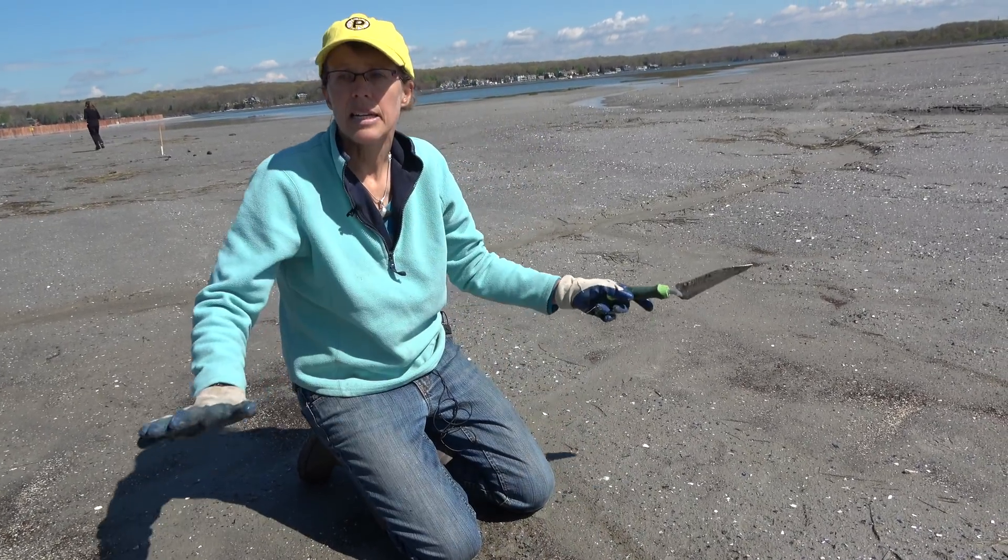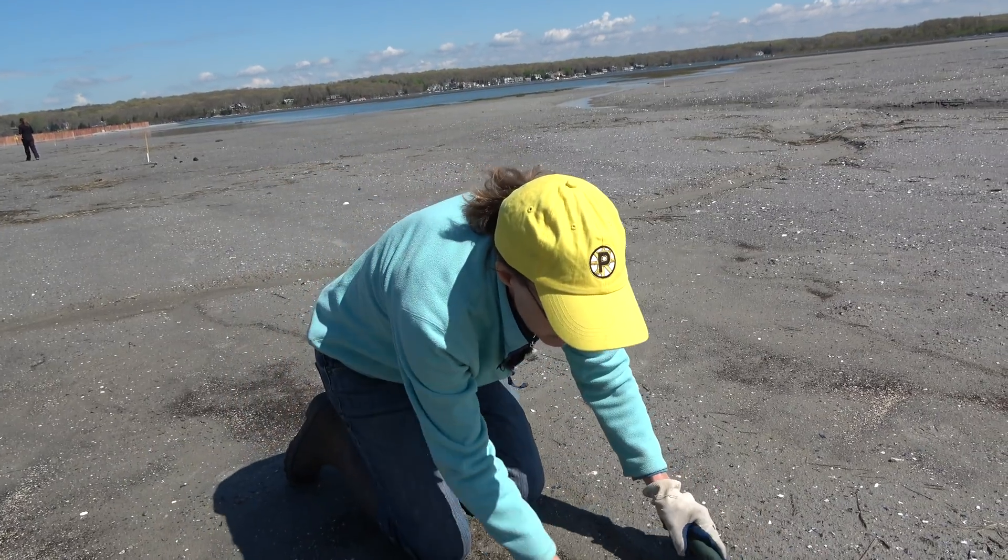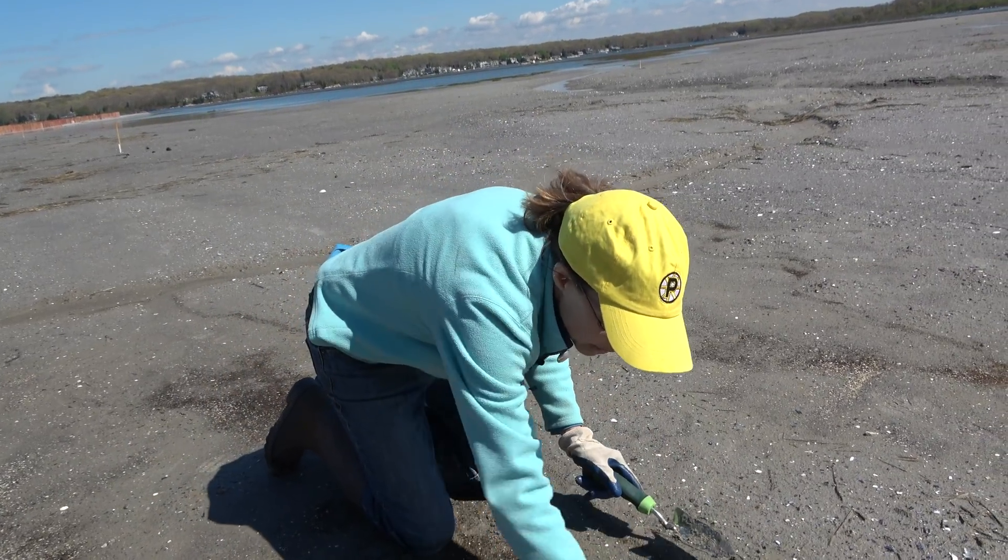This particular area is not one where we would conduct any planting right now. We're only going to be planting in areas that have better-drained soils.